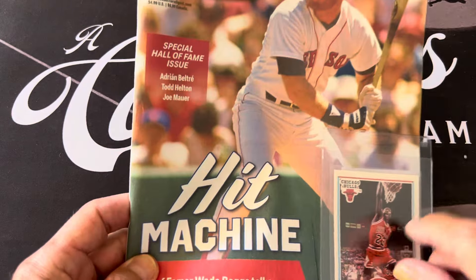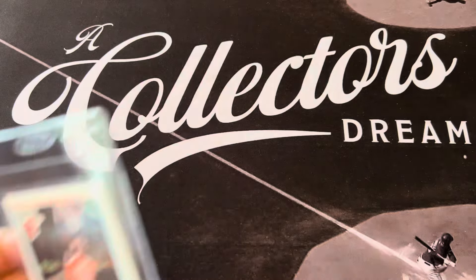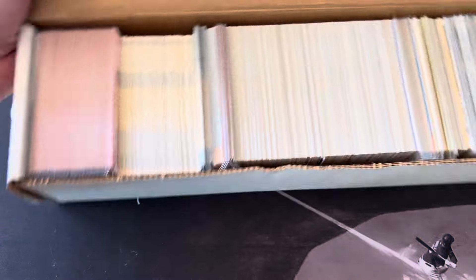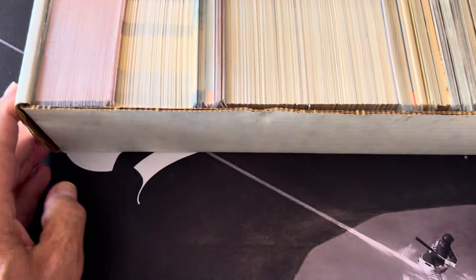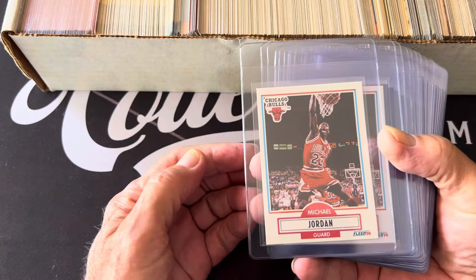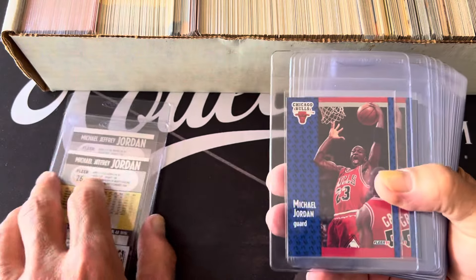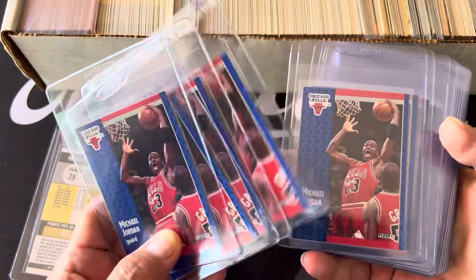But the main thing I wanted to share was - I was going through my boxes trying to organize all my stuff and I found a bunch of basketball. I found this whole box here of older basketball stuff, so we're going to go through some of this today. I pulled out the Jordans out of there and I'll go through one more time to see who else we can pull out.